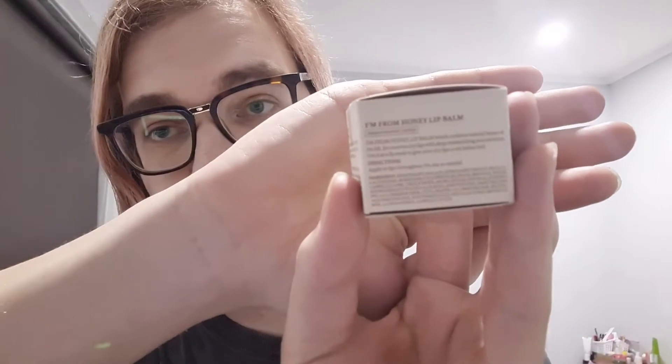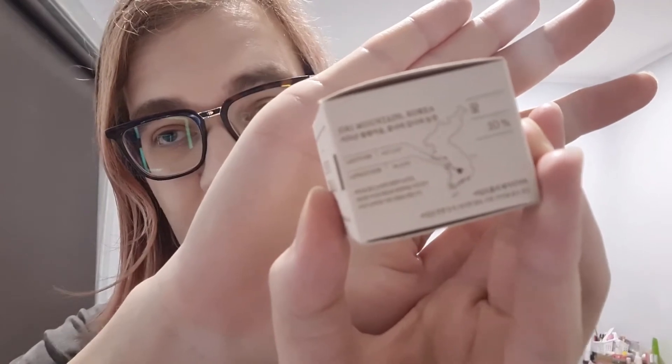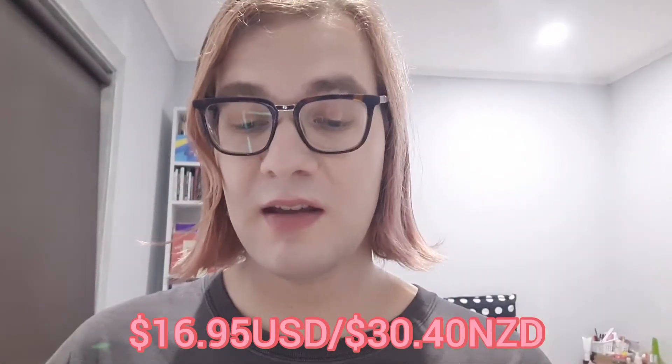It's from Jiri Mountain in Korea, which is on this map here. I'll list the price up on screen now if you want to buy it yourself, and I'll list the YesStyle page link down below as well as where I get these other products too.